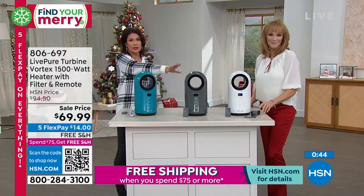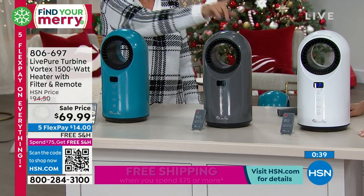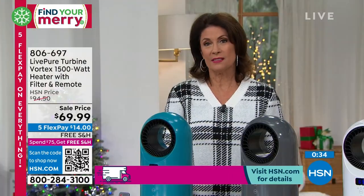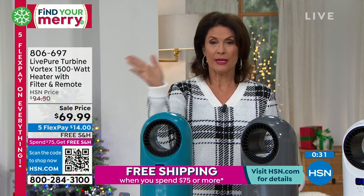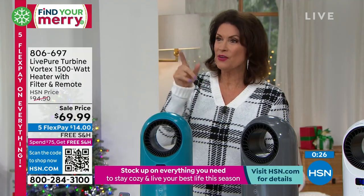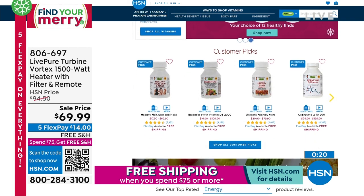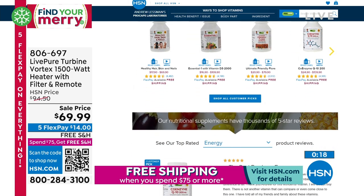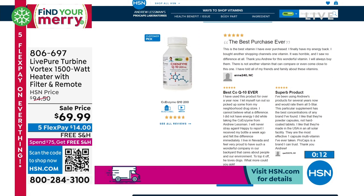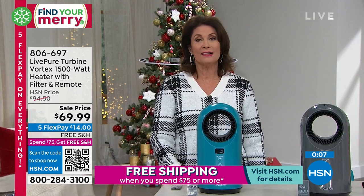You guys are loving the graphite, which is selling very quickly. We also have it in teal if you want some color, and in white as well. This is a great time to invest in something you're going to need — not just now, but 365 days a year because it has that fan built in as well. We also have special pricing and free shipping and handling on all of our Andrew Lessman vitamins, and you can watch full presentations from yesterday online.